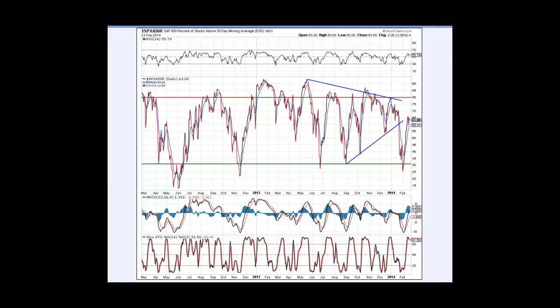Not really much is going on. Stocks above the 50-day moving average — we're back-testing this uptrend line of a series of higher highs and higher lows. We did break down, and now we're back-testing it. As you can see in this V formation, the indicator is overbought. Logical spot for a move lower.